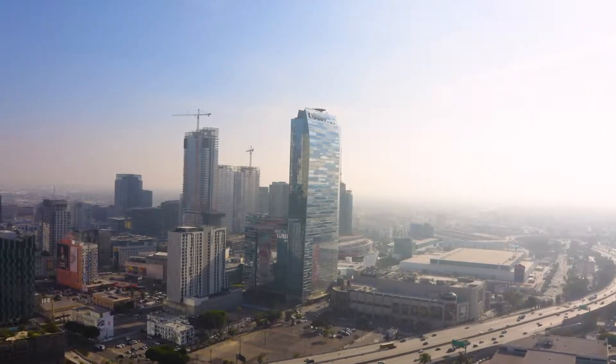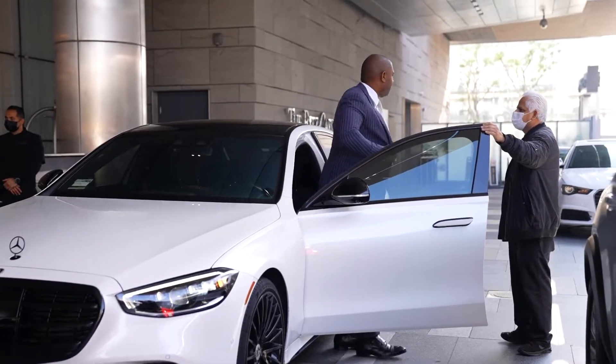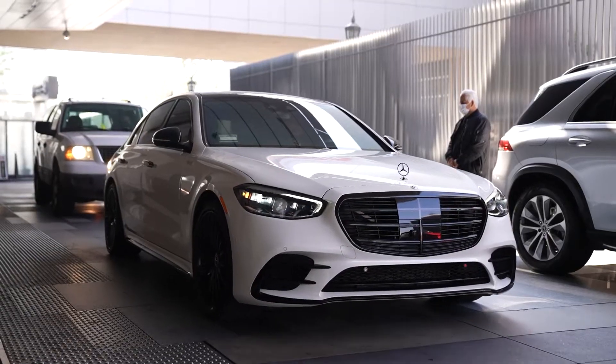Privacy and security is number one in this building. Secured self-parking or 24-hour valet for you and your guests at your disposal.